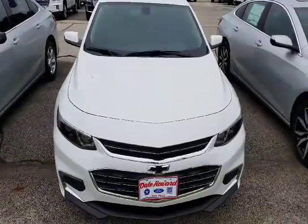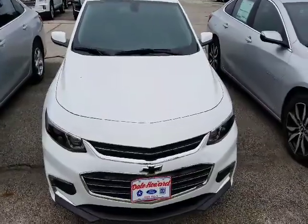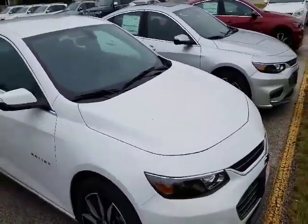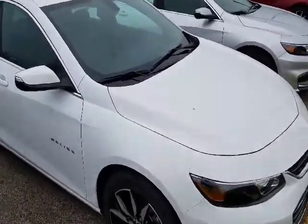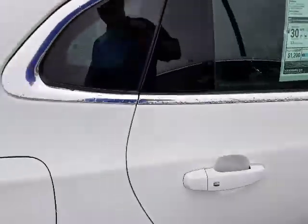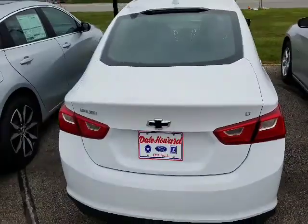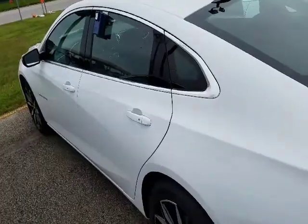This is our 2017 Chevy Malibu LT, kind of in the middle in the trim levels. I like the wheels on these — pretty cool wheels on them. This one does have leather seats. I'll show you the window sticker. Real sharp looking vehicle. I love the redesign — real nice sleek contours to it.